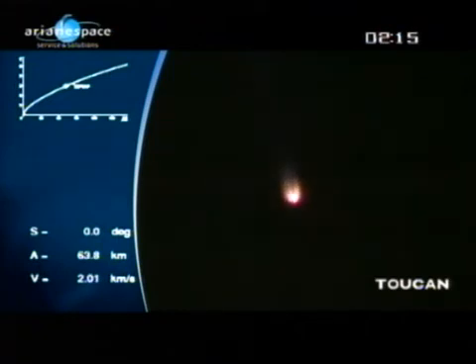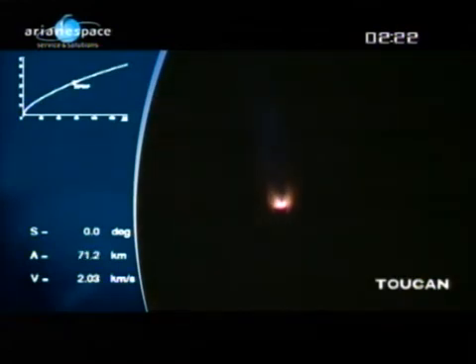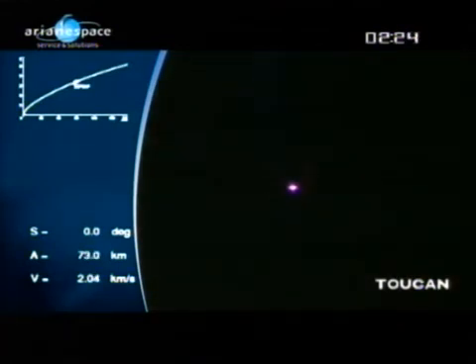That looks like it right there — there's the booster extinction. We'll hear the DDO calling out confirmation of that. There it is. Separation of the two boosters — the DDO has just called that out.